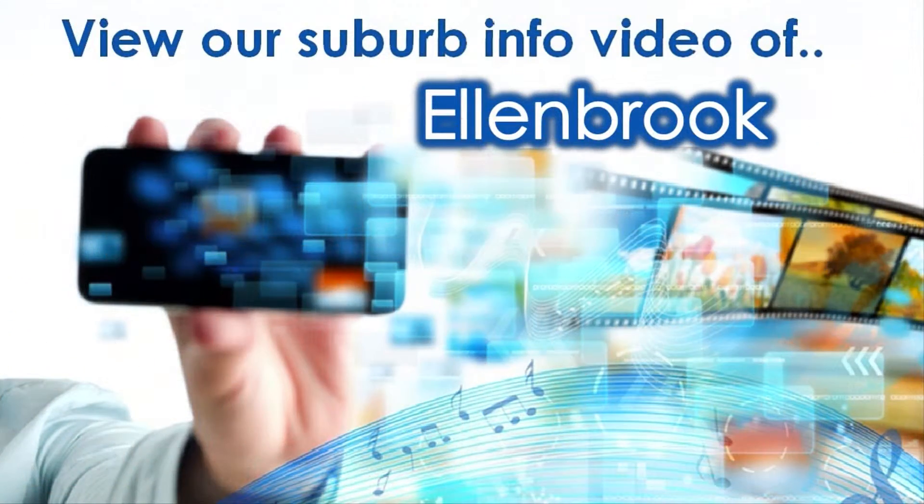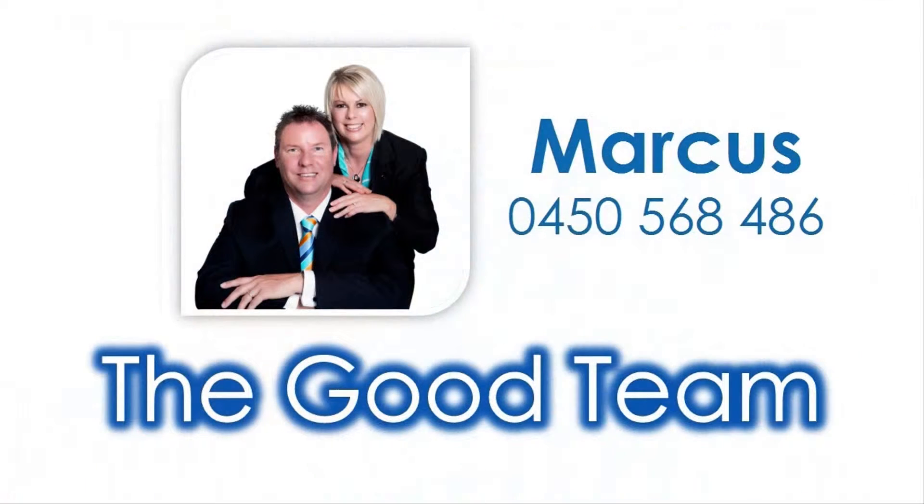For knowledge on amenities close to this property, view our accompanying suburb virtual tour information video specific to Ellenbrook, and contact Marcus of The Good Team to invest in this lifestyle enhancer today.